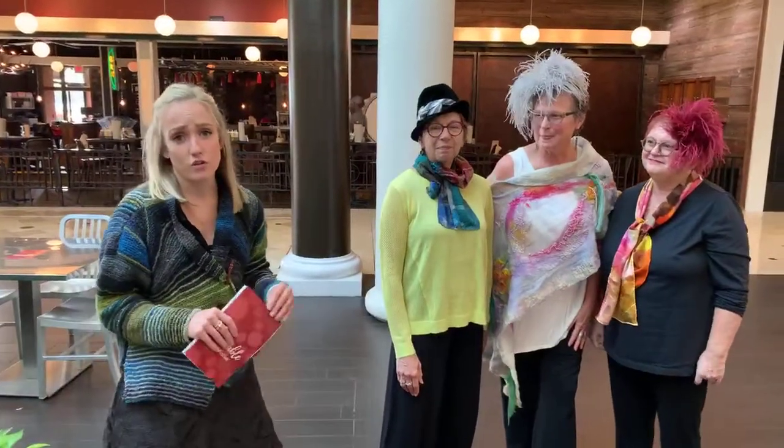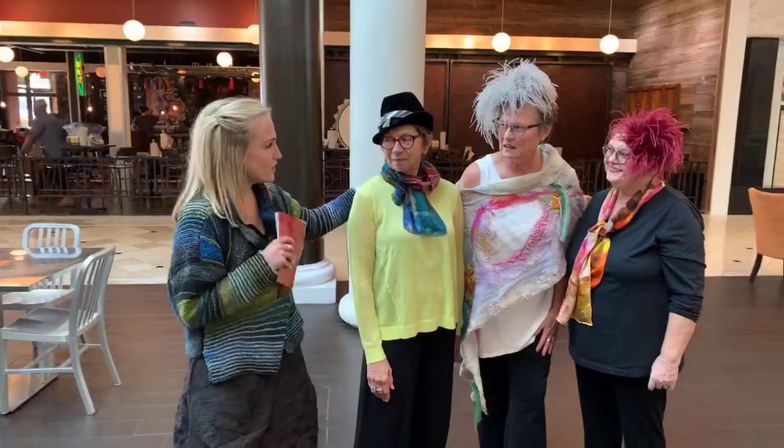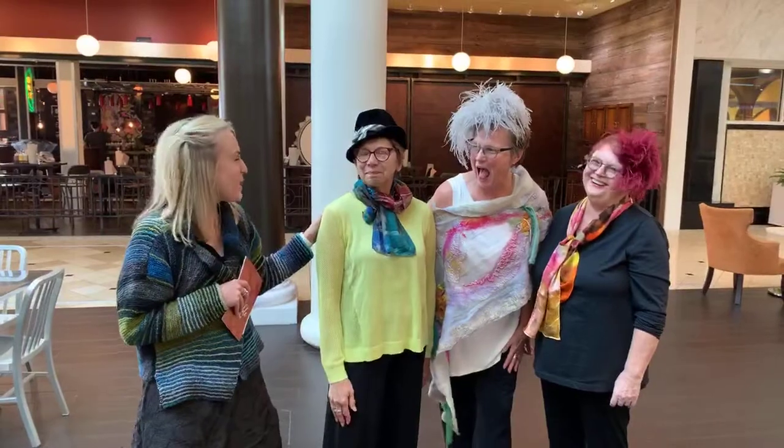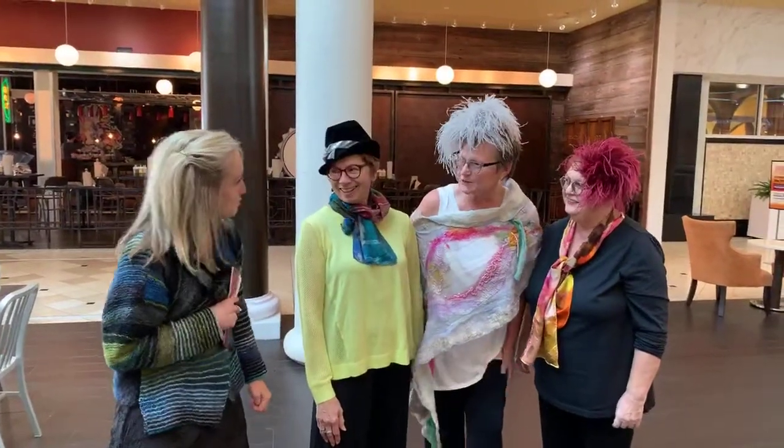Beautiful, beautiful stuff from all these wonderful women. So thank you all for being here. Maybe you can help people shop during the event. Just follow me so I get first choice — follow Beth!